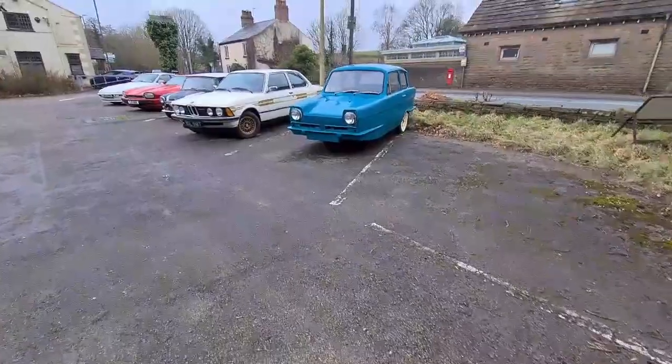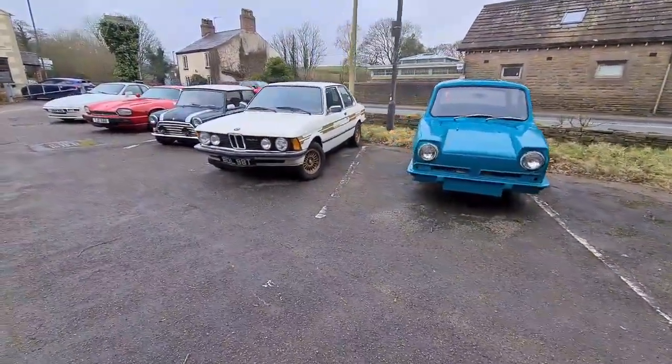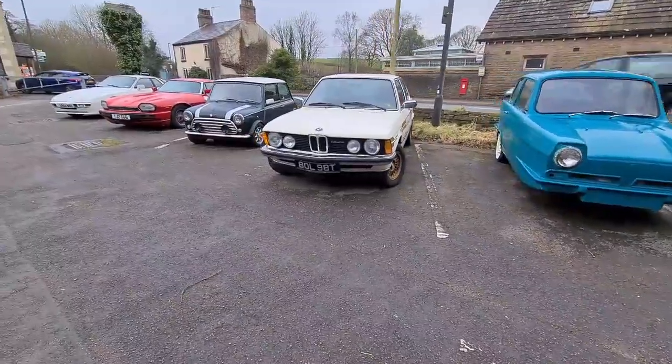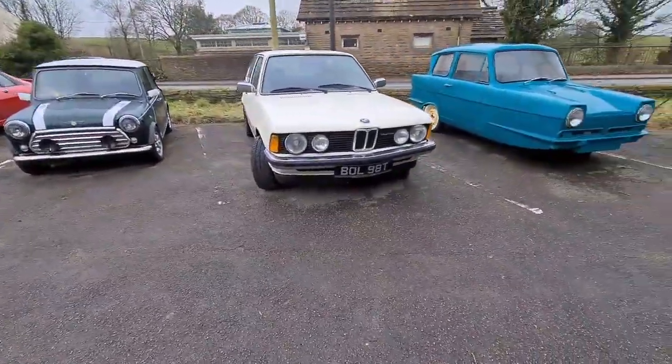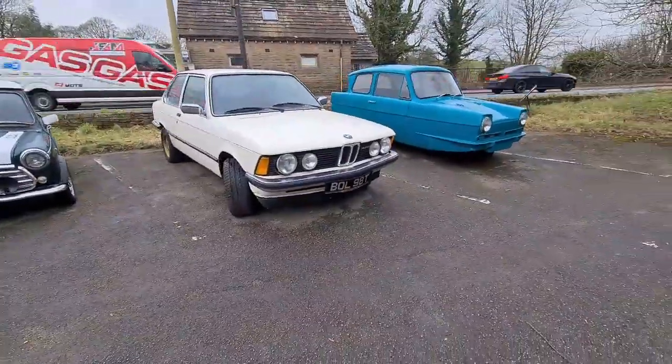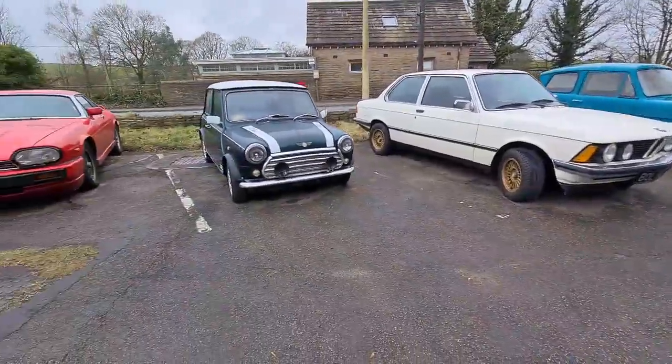So I'm going to show you these cars, what we've just seen on the way out. Some nice cars here, old classic cars, very nice. There's a Mini, BMW Alpina, very nice, old Mini there.